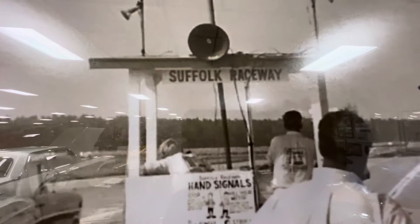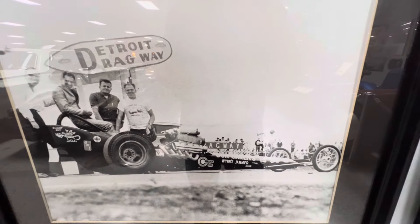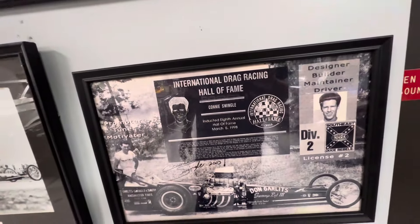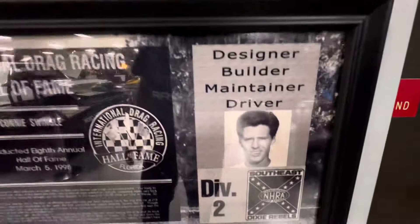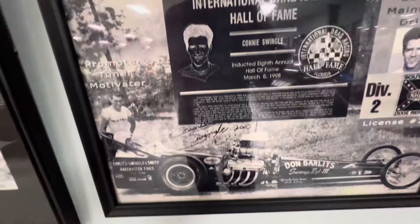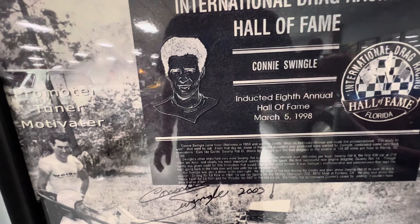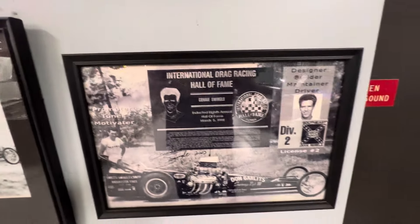Soul Folk, Grace Ray in Virginia. Detroit Dragway. Big Daddy — International Drag Racing Hall of Fame. Connie Swindle inducted at the 8th Annual Hall of Fame in 1998. So they had a Hall of Fame here.